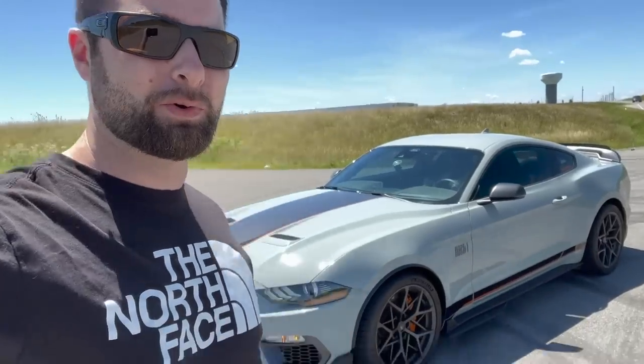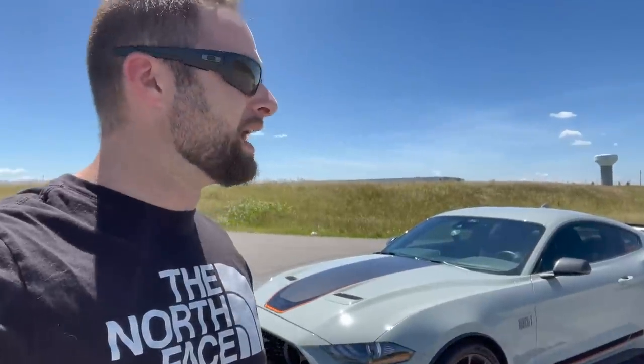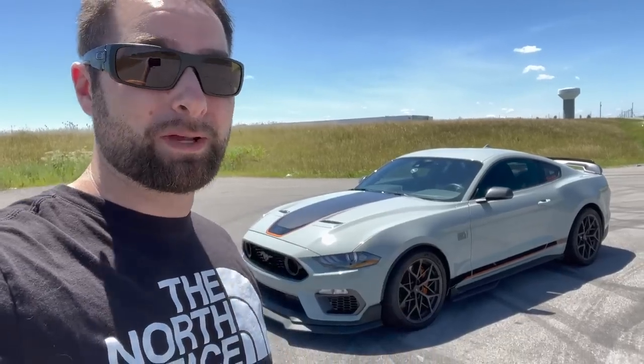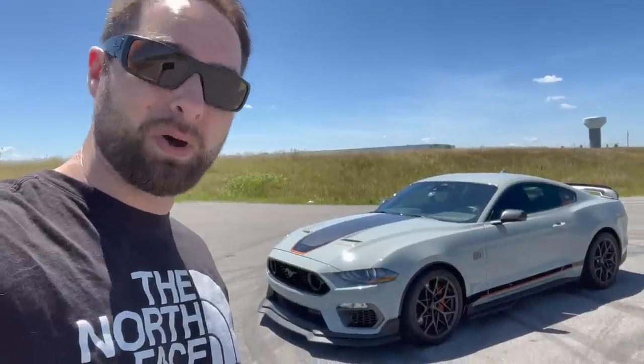Wendy here, and we've got a sad video guys — we're here to say goodbye to our 2021 Mach 1 that used to be boosted with a bunch of goodies on it. We're here to explain what's going on and what it means for future Mustang content on the channel. Don't get too worried though, there is a big plan. But before we do a final drive, let's take one last look at the Mach 1. This is sad, but it's going to pave the way for the future.